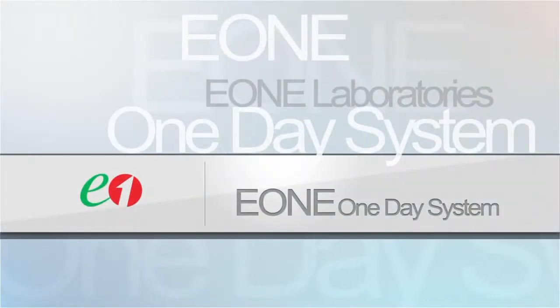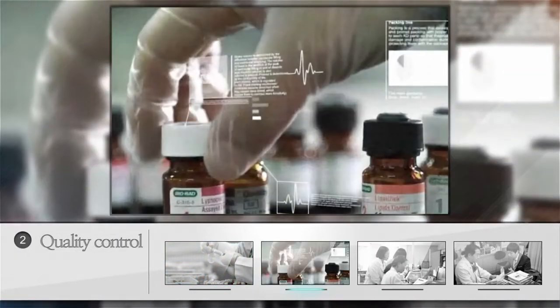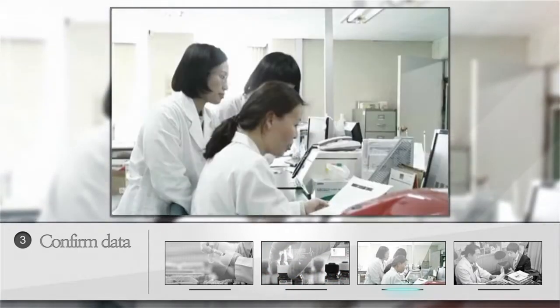E-1's daily report system — from collecting the sample to receiving the result, you can experience all these services with E-1's daily report system.